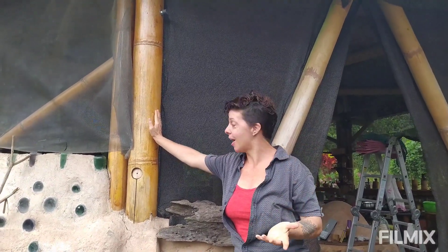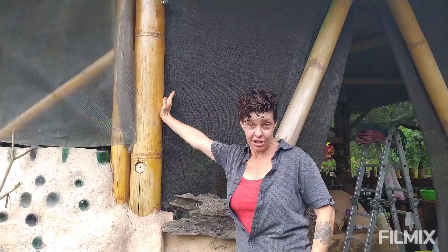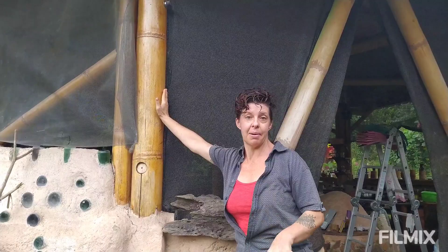Hey everybody, welcome back to Suenio de Vida here in Ecuador. Today we're taking a little break from the outdoors because when I put these videos on YouTube, inevitably people will see our structures in the background and ask us more about them, because we use a lot of bamboo and a lot of people are really curious about how to use bamboo.